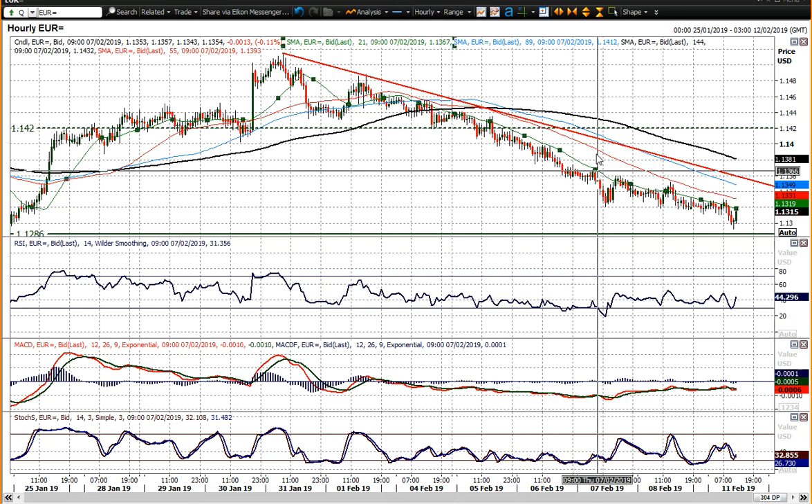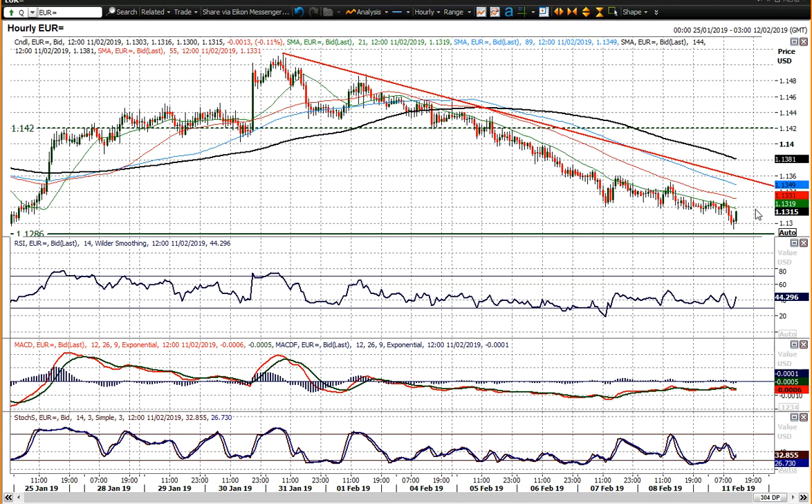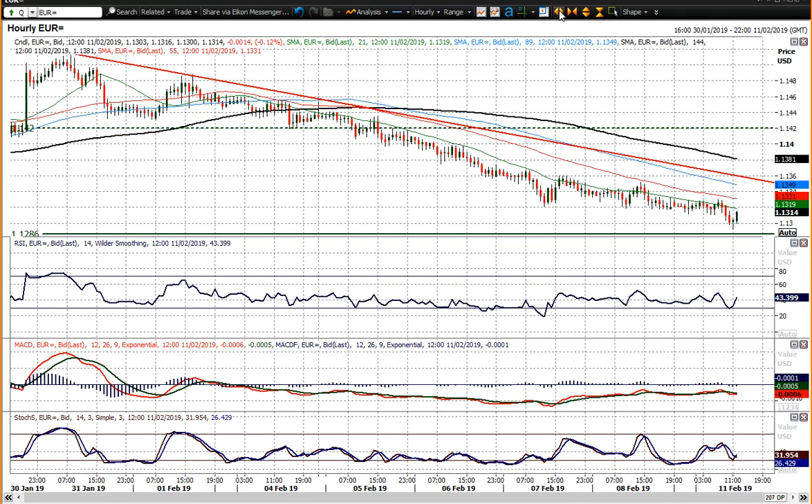Watching out for the 21-hour moving average, which interestingly comes in around 1.3220 at the moment. The 55-hour moving average hasn't been below that pretty much since the sell-off began. So yeah, a couple of things to look out for to determine whether this is going to be a recovery or whether it's going to be a breaking through of the range lows.